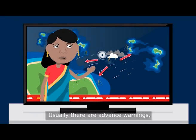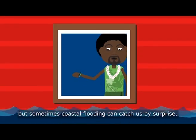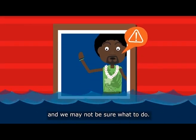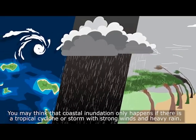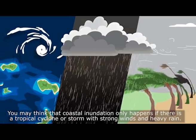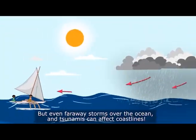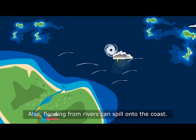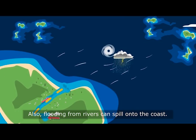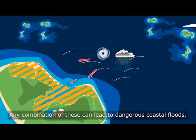Usually there are advance warnings, but sometimes coastal flooding can catch us by surprise and we may not be sure what to do. You may think that coastal inundation only happens if there is a tropical cyclone or storm with strong winds and heavy rain. But even faraway storms over the ocean and tsunamis can affect coastlines. Also, flooding from rivers can spill onto the coast. Any combination of these can lead to dangerous coastal floods.